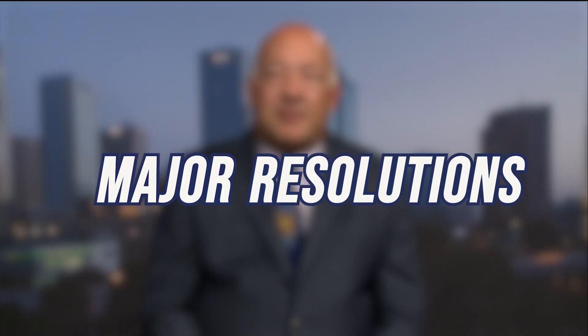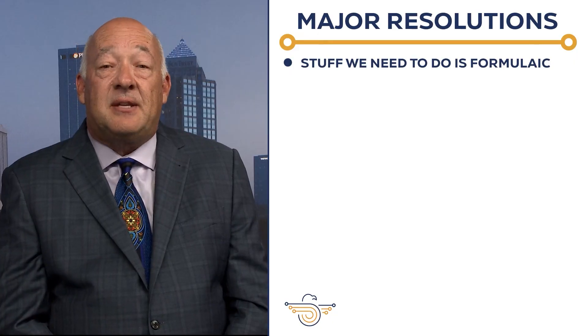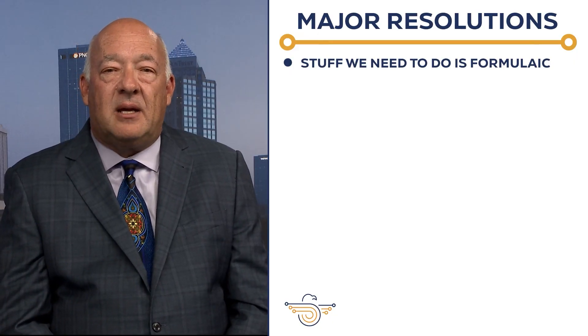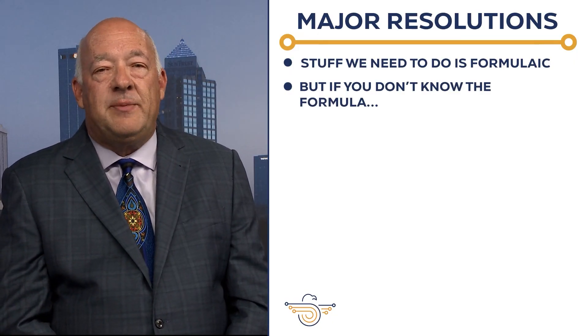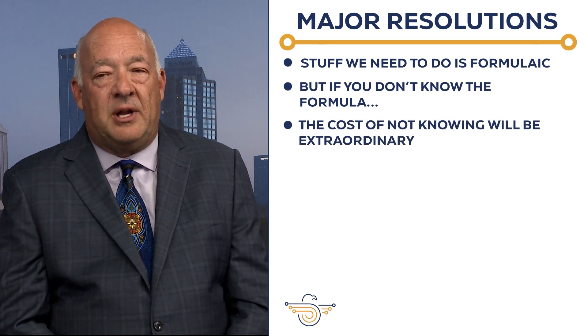Major resolutions. First, the punchline — you've heard this before: don't boil the ocean. Before starting, bring in somebody who's done this before. The learning curve is steep. The stuff that we need to do is formulaic, but if you don't know the formula, the cost of identifying the formula is extraordinarily high.